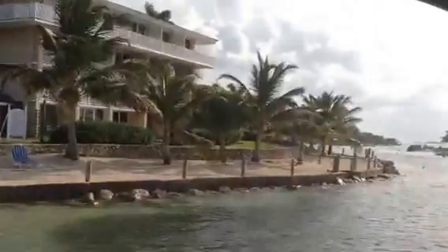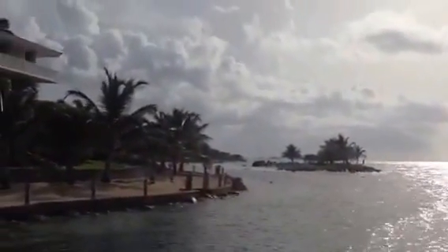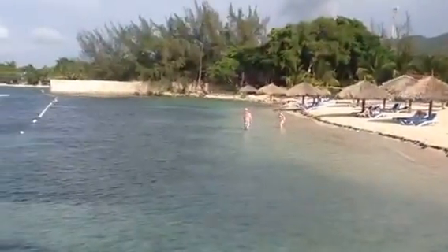Peter from peachtravel.com and all-inclusive caribbeancruises.net, giving you a quick peek of a small section here at the Holiday Inn Resort in Montego Bay, Jamaica.